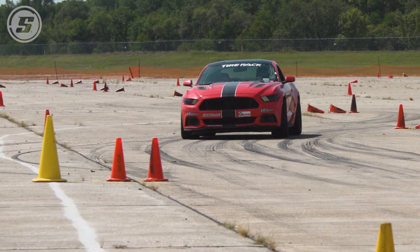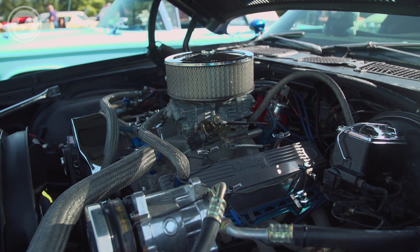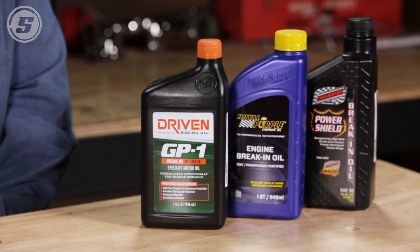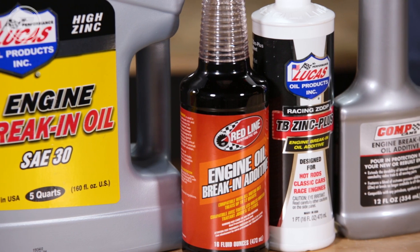What we're saying today is oil is application-specific — whether you're working with a classic car, a diesel pickup, your race car, or the car you drive every day to work. Speedway Motors has the correct oil for your application, whether you want to use an additive or a full oil. Our technicians can get you taken care of.